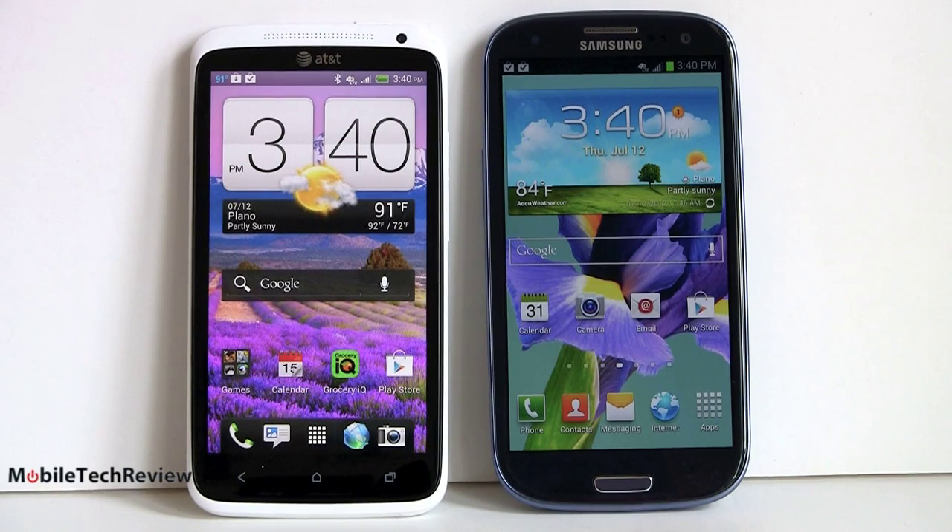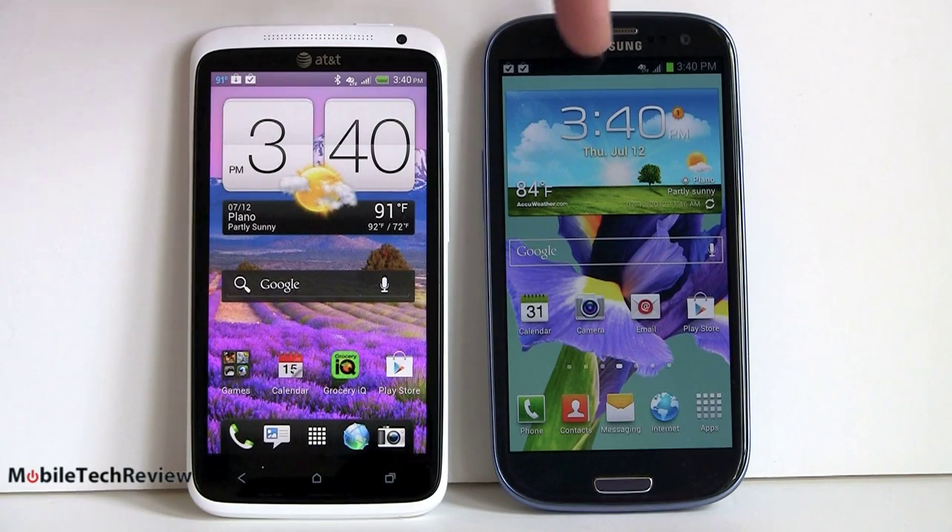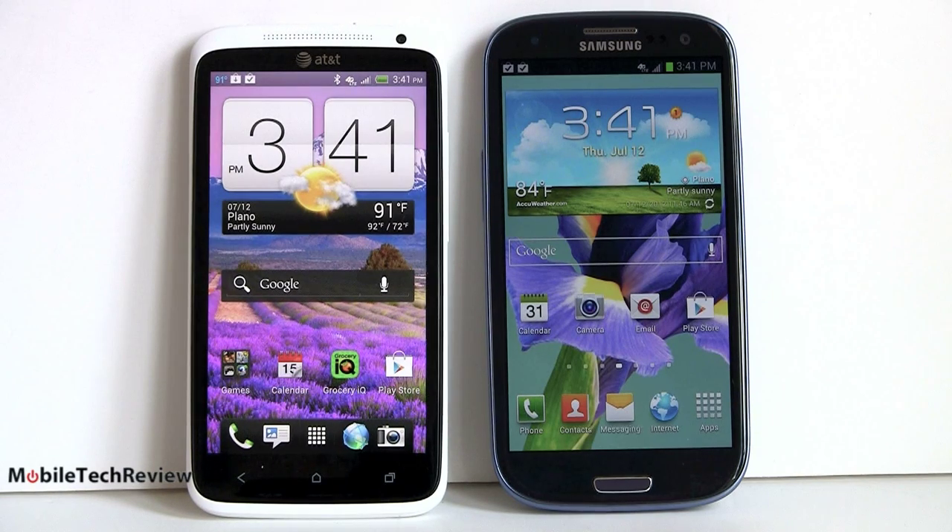Here we have a battle of the super phones. Samsung Galaxy S3 right here, HTC One X over here. A lot in common, including price. Both of these are $199 with contract on AT&T, and they're probably priced similarly overseas. Both have 720p displays — that means 1280 by 720 pixels. They have the same 1.5GHz dual-core Snapdragon S4 CPU, which is the latest 4th generation CPU available from Qualcomm.